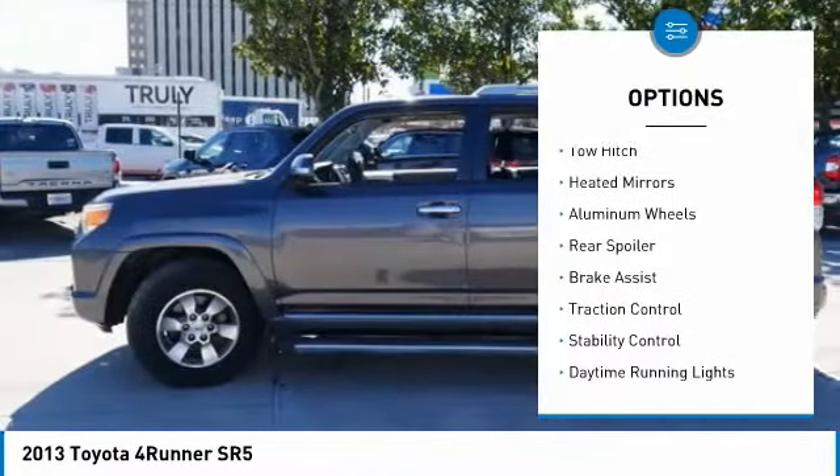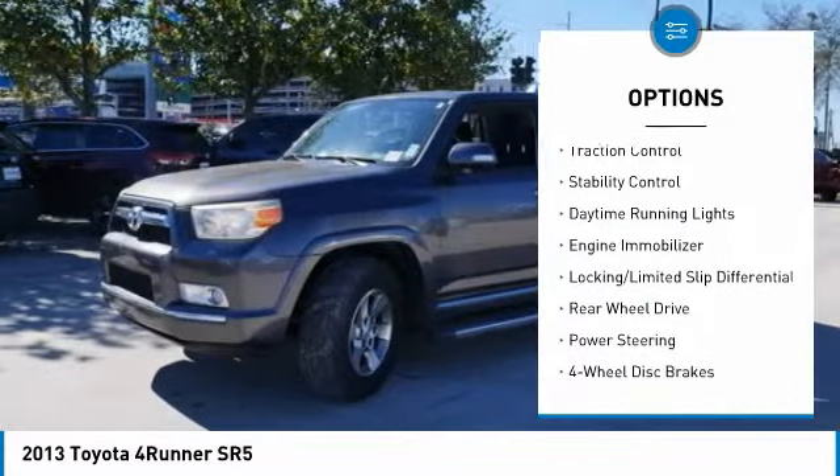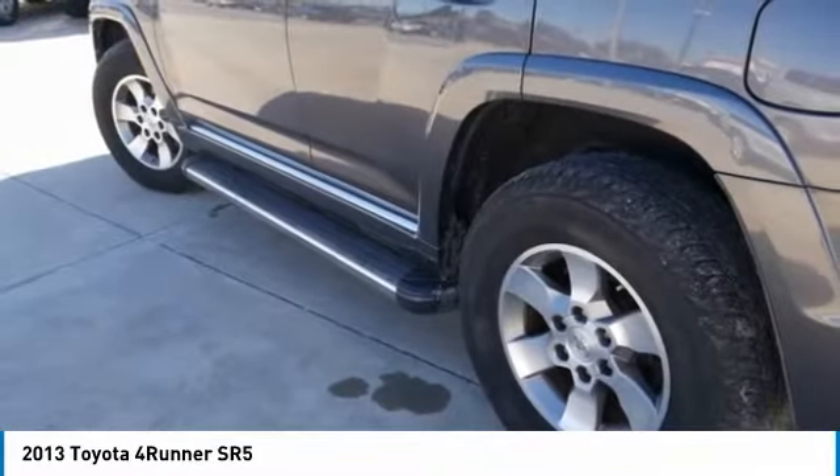Tire pressure monitor, tow hitch, heated mirrors, aluminum wheels, rear spoiler, brake assist, traction control, stability control, daytime running lights, engine immobilizer.